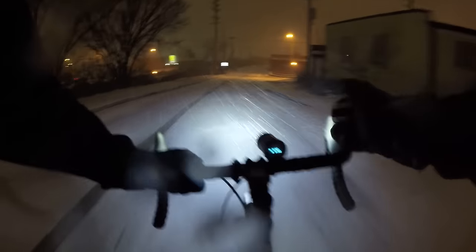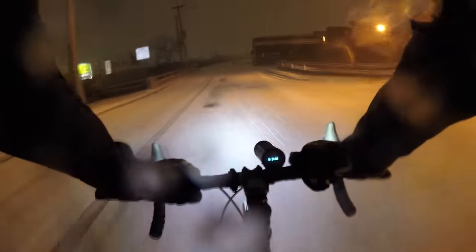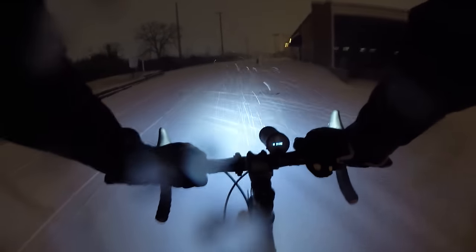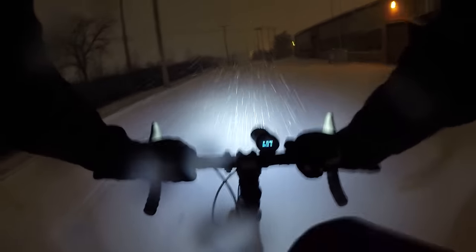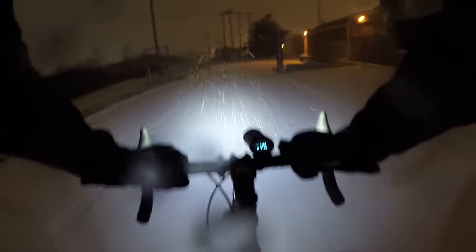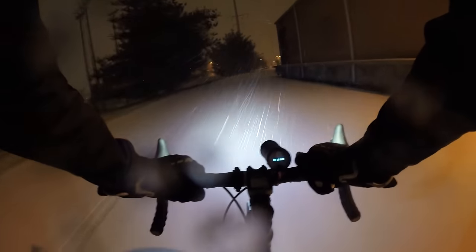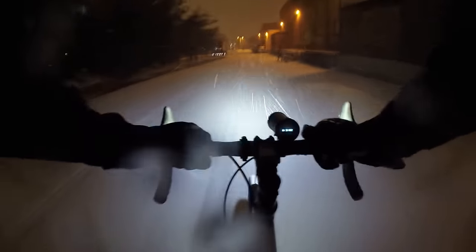Now we're coming up to a bridge — could be more ice. I'm keeping a straight line. Got more snow back here; they haven't really plowed anything back here. We only have maybe an inch of snow so far. Tomorrow morning there might be more snow, but it also might be plowed, at least on the big roads.